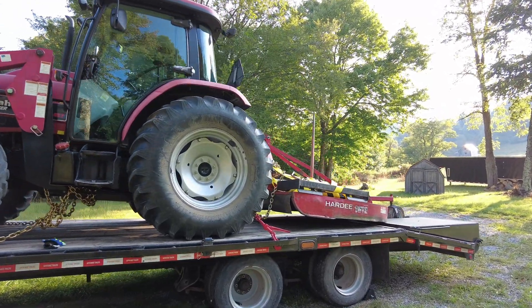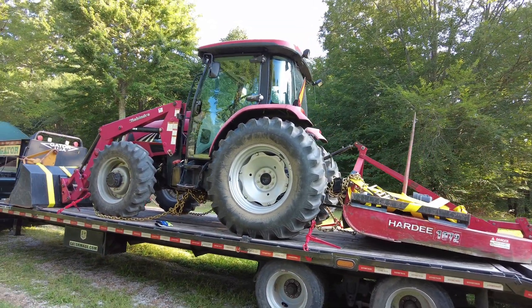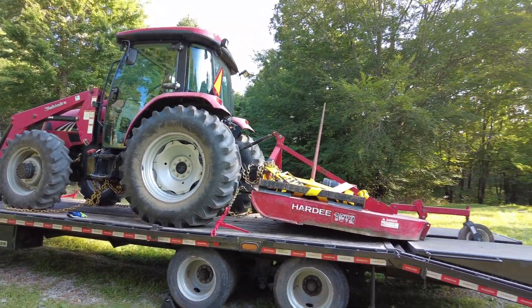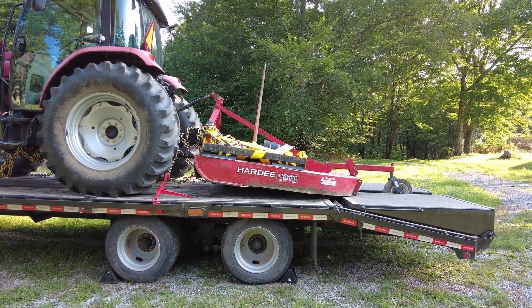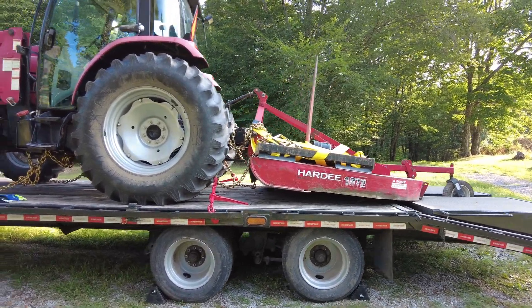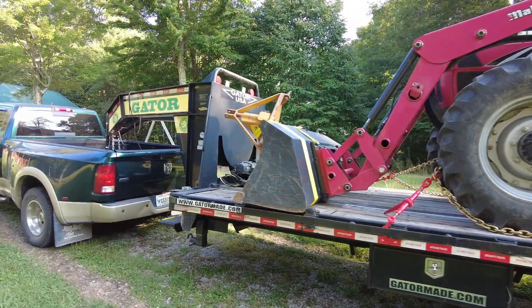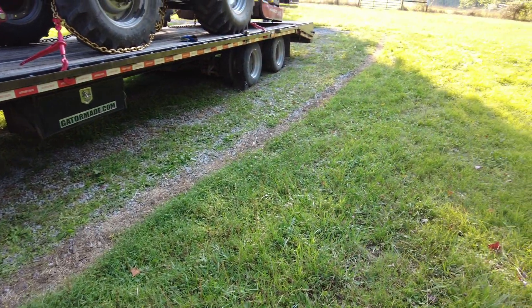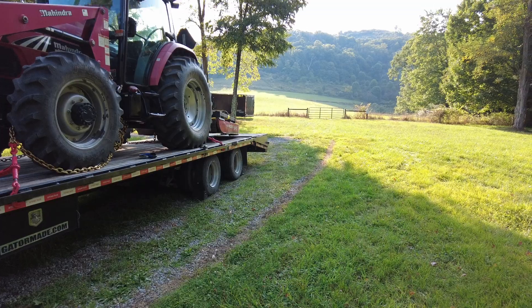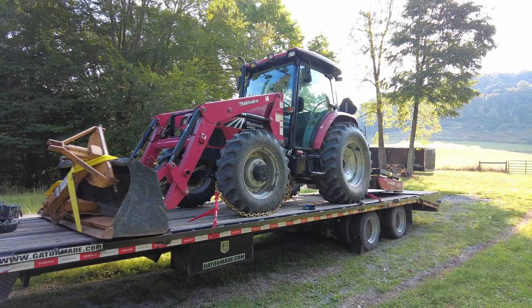Got a pretty darn good deal on this — shout out to the seller. It came with a bush hog, a baling spear for moving hay bales, strapped down, and a blade for the back, which I desperately need for this gravel driveway. It's getting a bit overgrown and needs some tending to.